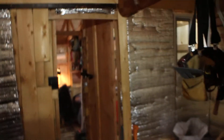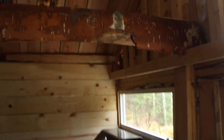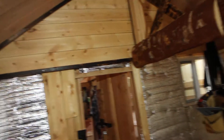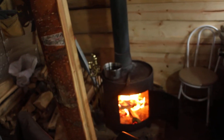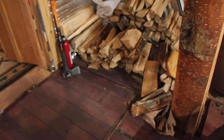Somebody requested that I talk about this cabin from the inside perspective, give an inside view. This room we're in right now is the kitchen area of the cabin. I got a wood stove in here, and the floor...